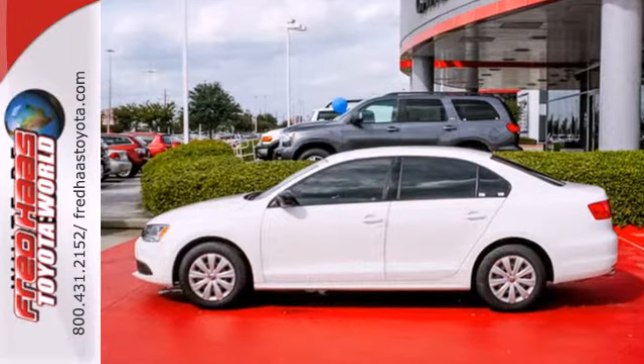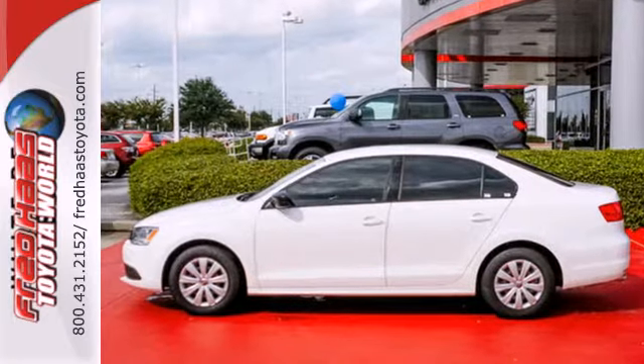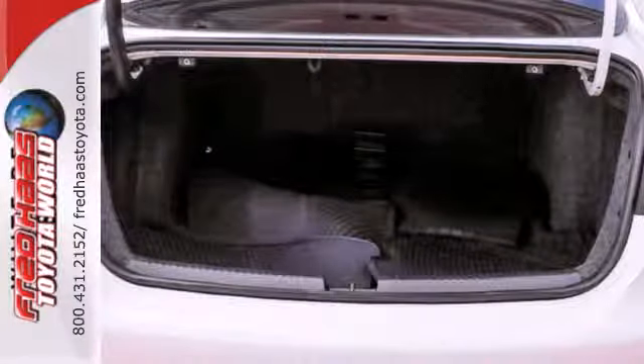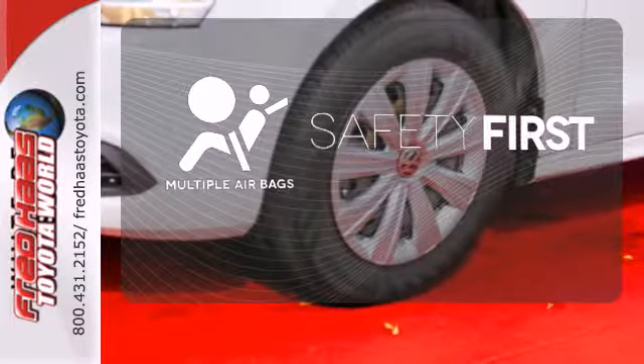And for your convenience, the power windows and locks, low tire pressure warning, and variably intermittent wipers keep everything in check. Be prepared for the worst with the multiple airbags.